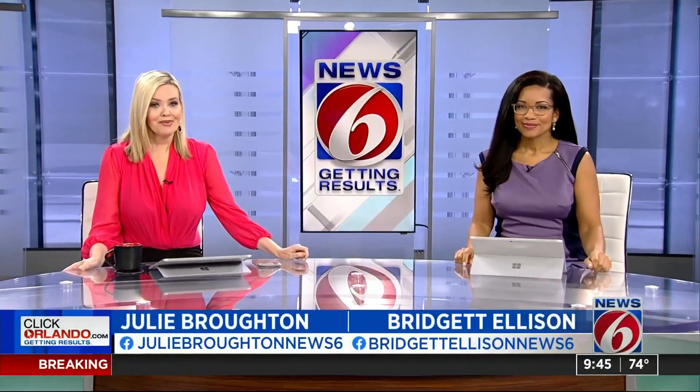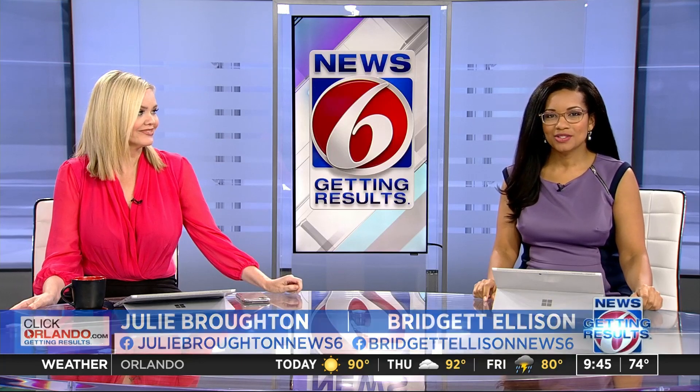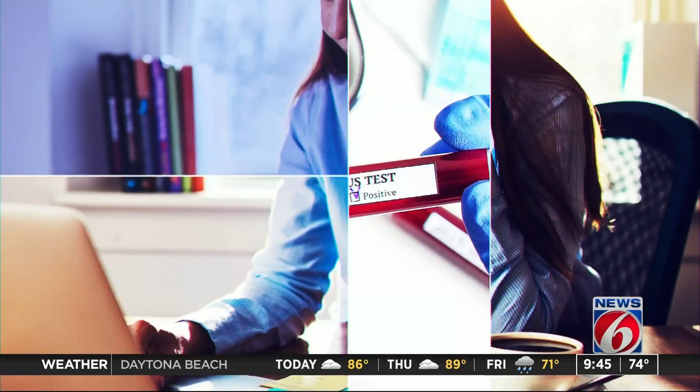Look for the helpers — that old statement from Mr. Rogers resonates now more than ever, and one nonprofit is doing its part to make sure what gets donated can actually be used. News 6's Clay Lepard explains.